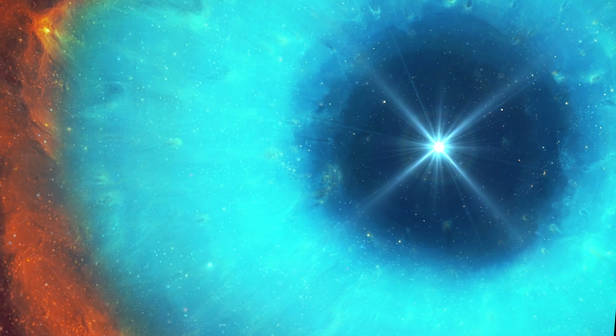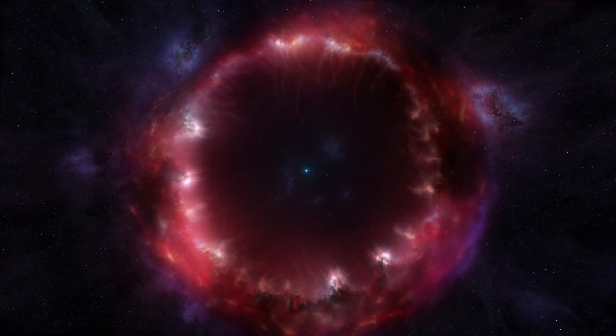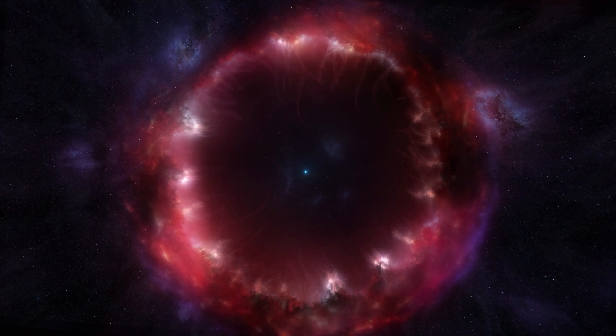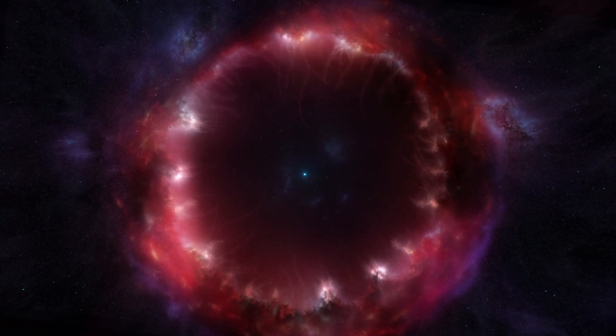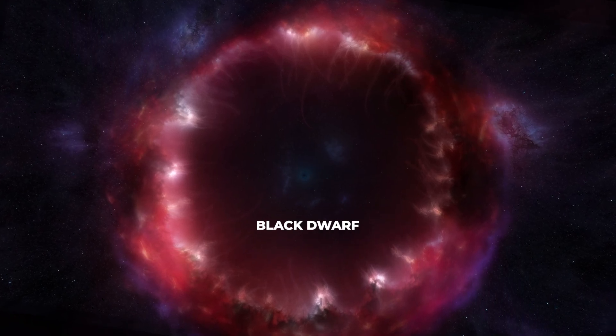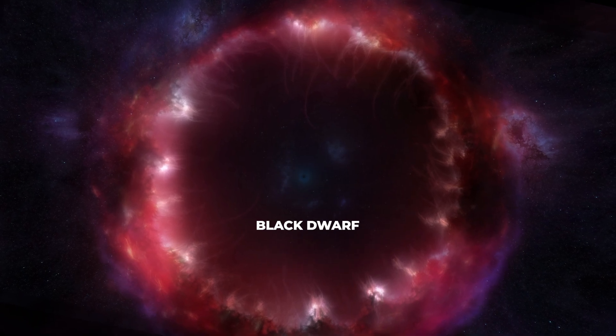When the white dwarf is first formed, it's very hot and emits a lot of heat and light. As the white dwarf cools, it emits less heat and light and its surface temperature drops. This causes the star to appear redder in color and, eventually, it will become a black dwarf, which is a white dwarf that has cooled to the point that it no longer emits any heat or light.